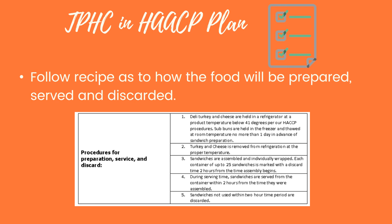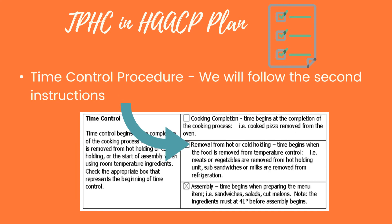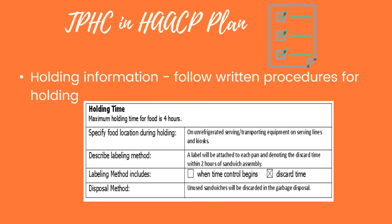A recipe file will show how the food will be prepared, served, and discarded. The example shown designates a two-hour window, but we will use a four-hour window. In our recipes you will see notification that we are following TPHC procedures for those items, as well as a list that you'll have on hand. Time control procedures follow the instruction that as soon as food is removed from hot or cold holding, the four-hour window begins. Make sure you're following the written procedures for how to hold food, and remember — no more than four hours.